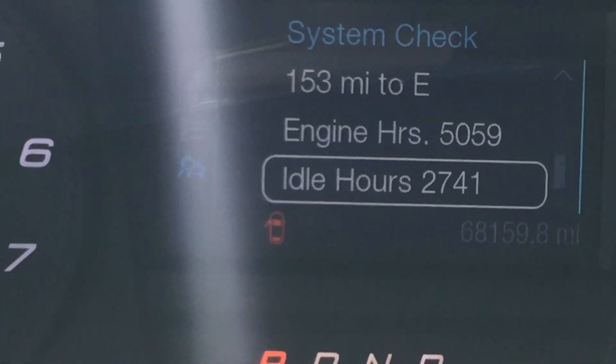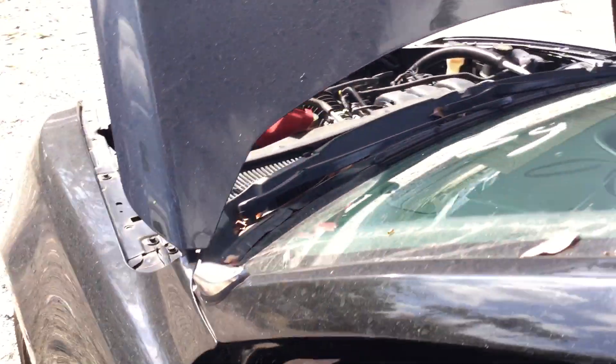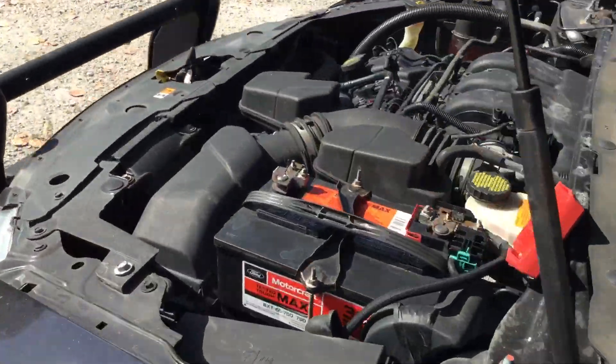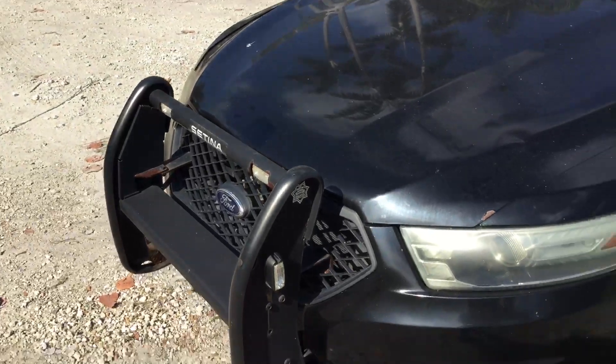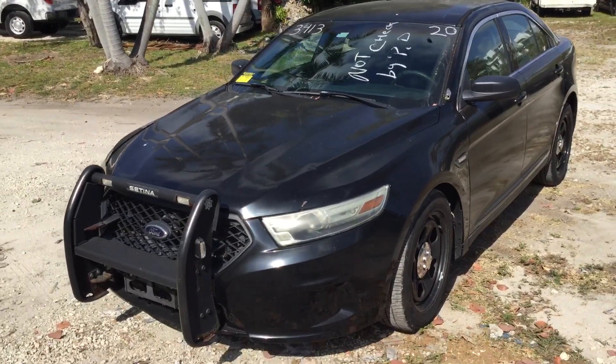Idle hours: 2,741. That push bar will be removed. All emergency equipment you see on here will be removed before the sale date.